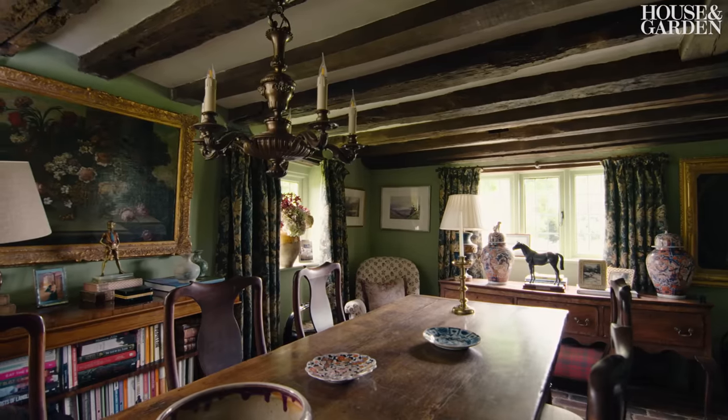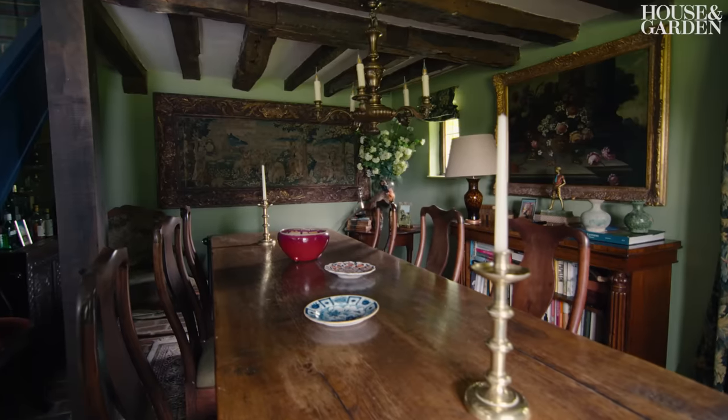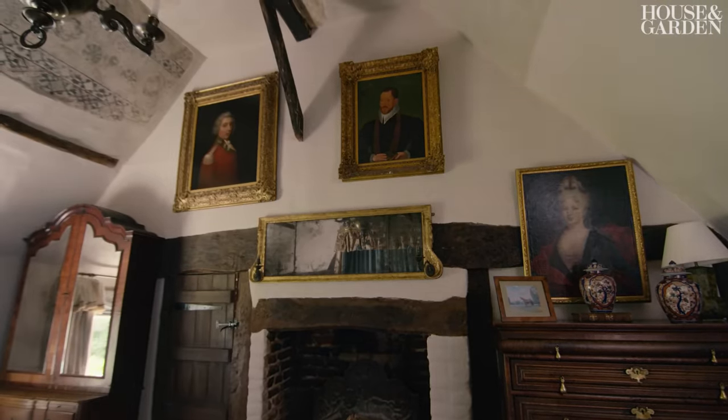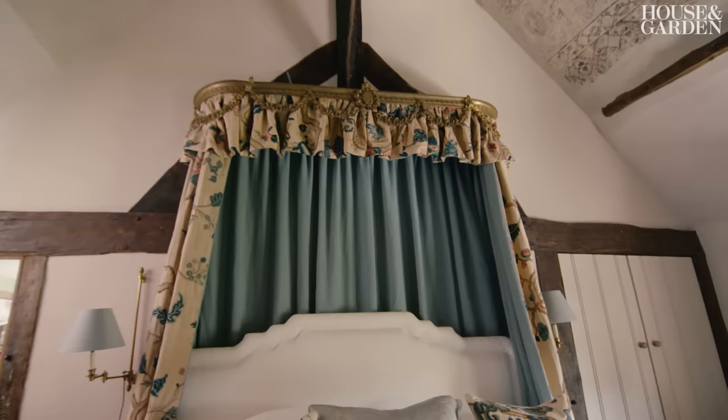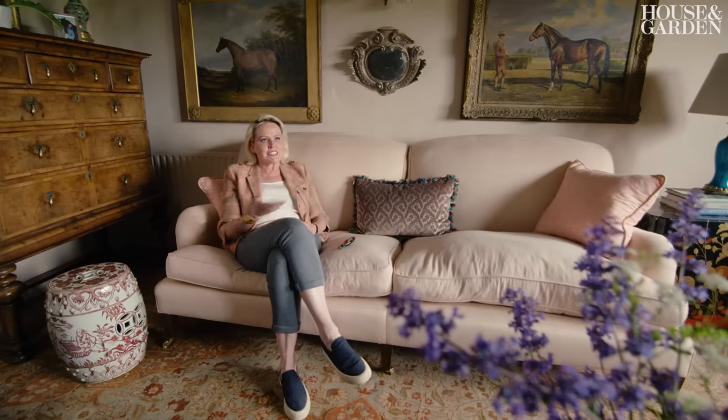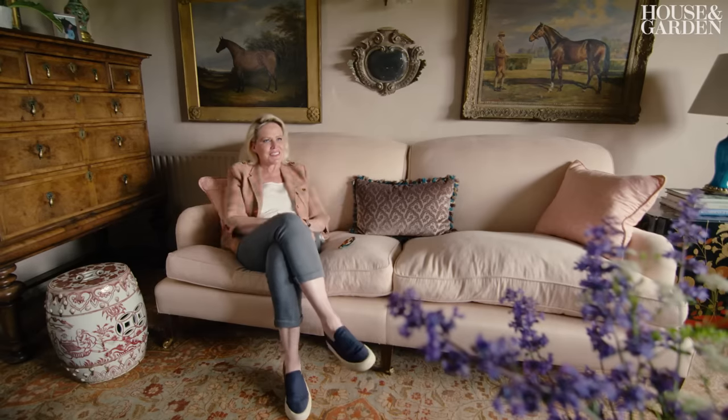As the years have gone by I find myself getting bolder and wanting to mix and match and be a bit more eclectic. Most designers probably start off a little bit on the safe, conventional side, and as they get more expertise and more years under their belt, they spread their wings a bit.